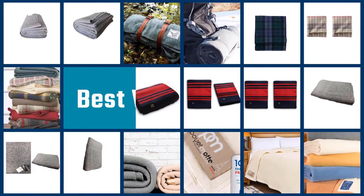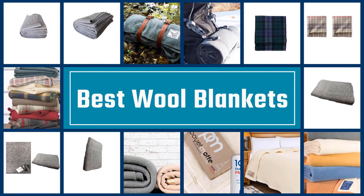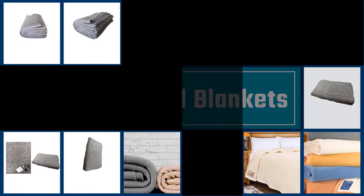In this video we are going to check out the five best wool blankets. Let's get started with the list.